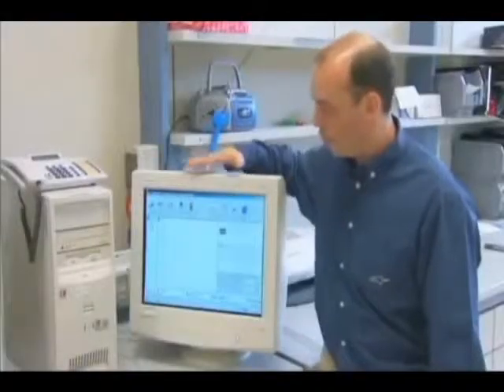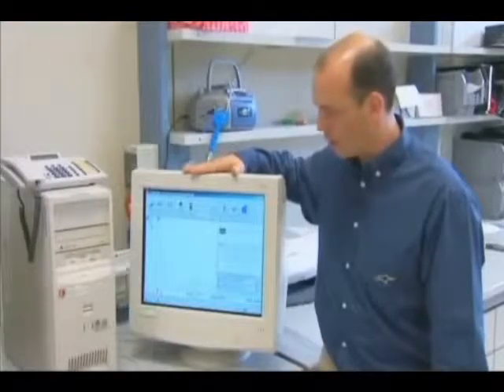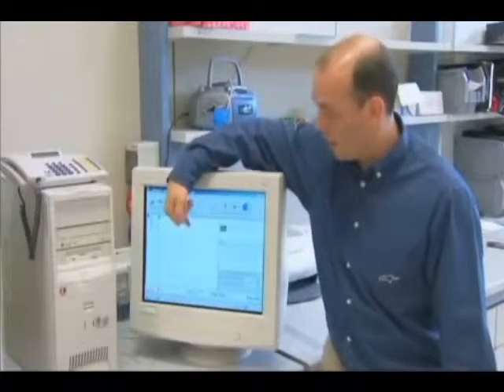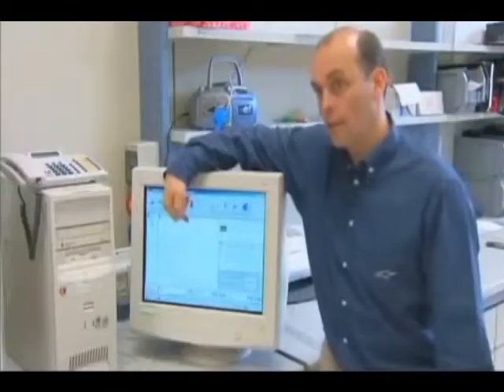On the monitor here you can see the force readout that the seam and the material is being subjected to. 1,000 newtons on the scale here equates roughly to 500 pounds of force. So we're looking for that as the minimum standard that we require. In this case this sample broke above that, so we've exceeded our own in-house standards.